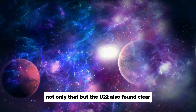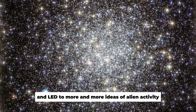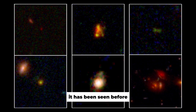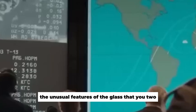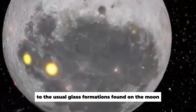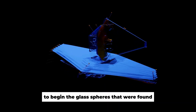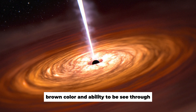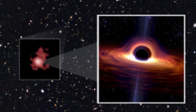Yutu-2 also found clear glass spheres on the far side, sparking more ideas about alien activity. Glass on the moon isn't a completely new finding and was usually thought to be caused by meteorite impacts or past volcanic activity. However, these newly found spheres stand out: they are much bigger than those usually seen, and their unique light brown color and transparency add another layer of mystery. Could these be natural formations or something from another world?